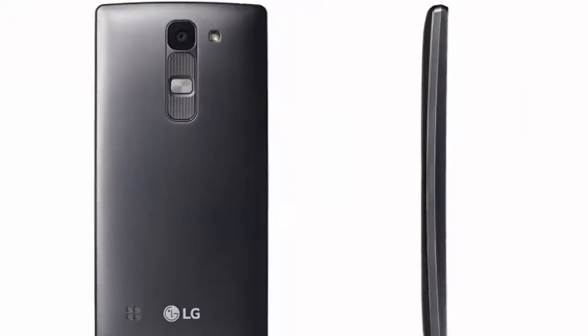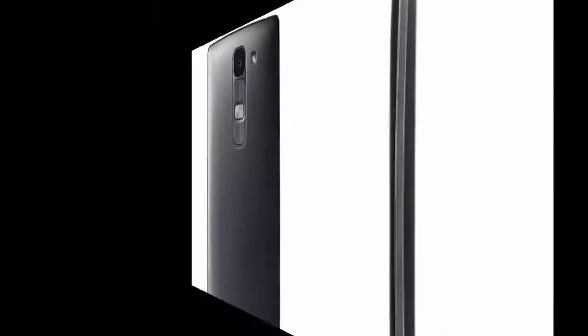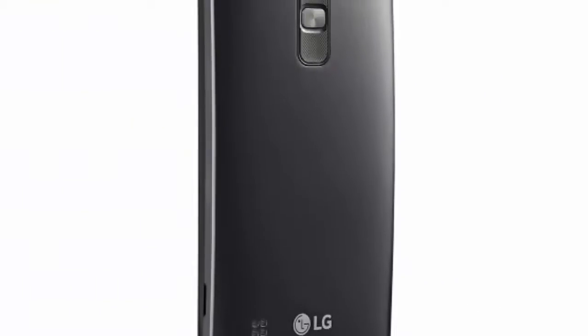Today I'm going to talk about LG announcing no less than four new Android smartphones with interesting names: Magna, Spirit, Leon, and Joy. It looks like the Spirit is the first among them to be launched, as it's now available to buy in Taiwan where it costs four thousand nine hundred and ninety.